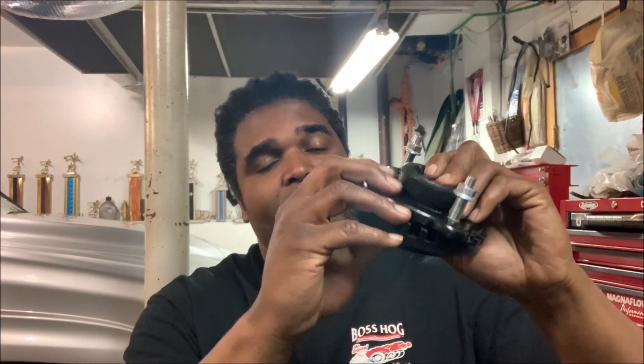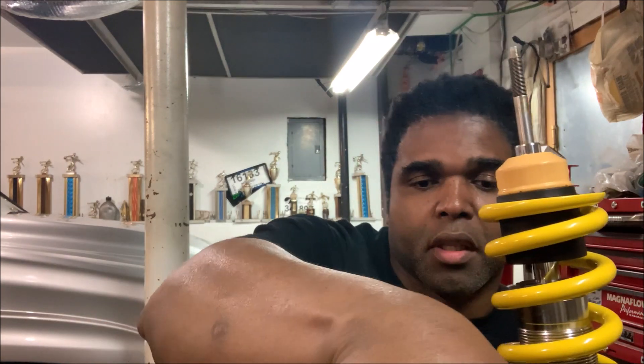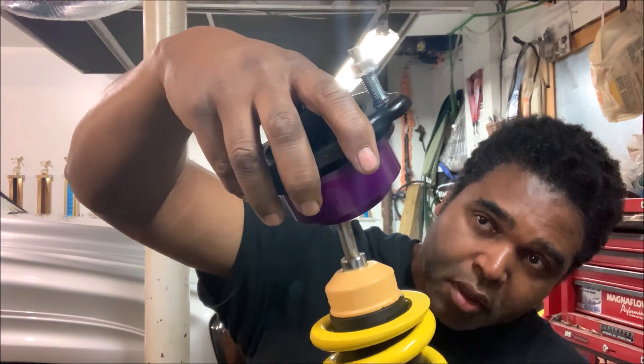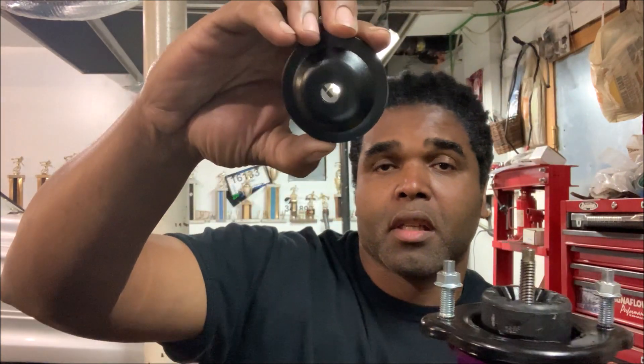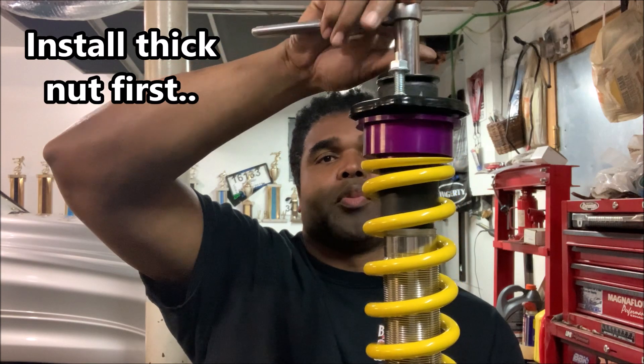Whenever you're doing coilovers or struts, you should always get a new mount. The mount will come like this, and you're going to have to finagle it — sometimes these things are hard to take off but just pry right off. You're going to have two washers: one regular and one bigger. The bigger one goes on the bottom, then put the washer on the bottom and put this over the top of it. Remember this piece right here with the washer inside — top finishes off like that with the fat nut.